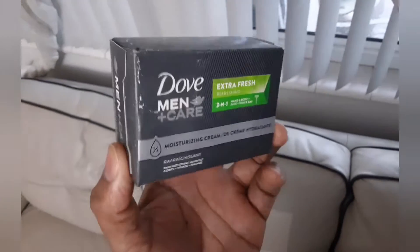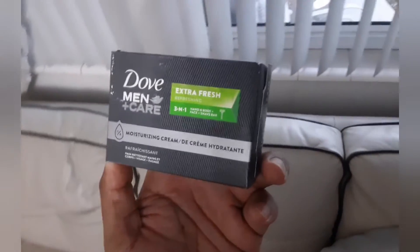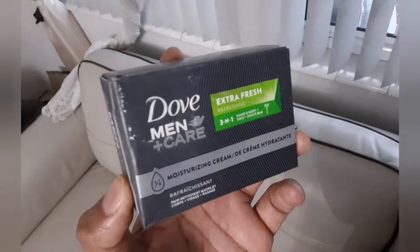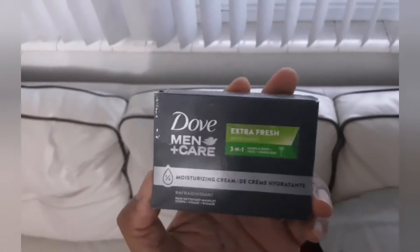If you want to buy one of these, check the description and you can purchase your Dove Men Care if you are a guy. If you are a woman watching this video, buy one for a woman. This is what I use — soap and water. Thank you guys for watching. Bye.